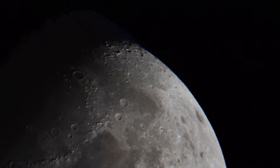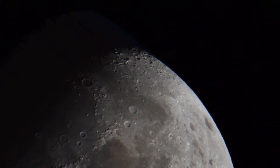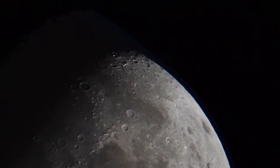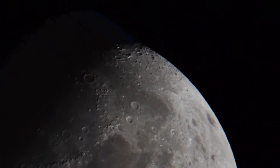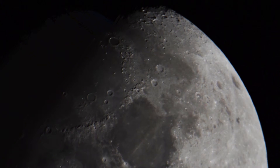Just to the south of the crater Plato, we see the Alps Mountains. And looking at the surface of one of the seas, you can see a mountain rising from it — this is the Tenerife Mountains. Looking right to the top of the Moon, we can just about make out Epigenes' large crater.